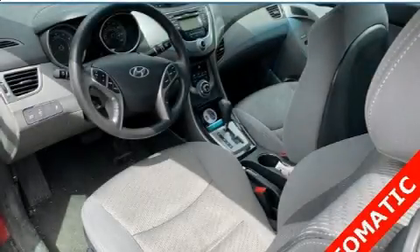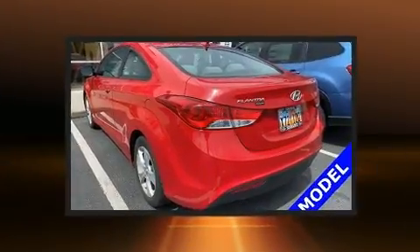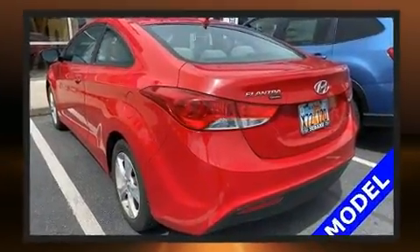You can expect a lot from the 2013 Hyundai Elantra. With fewer than 50,000 miles on the odometer, this vehicle provides excellent value as a pre-owned model.